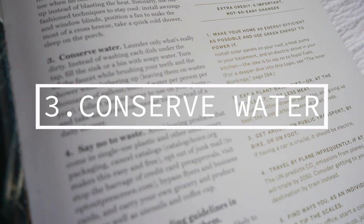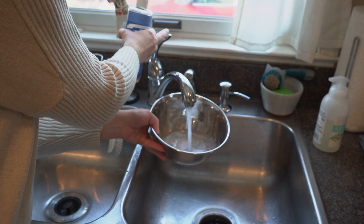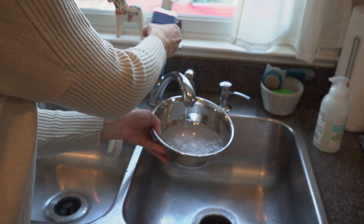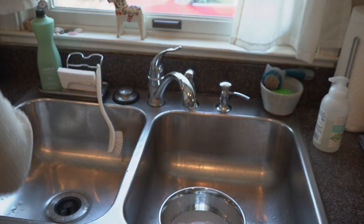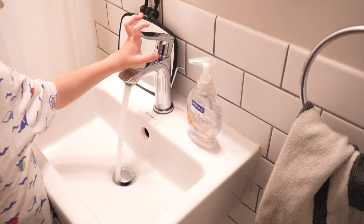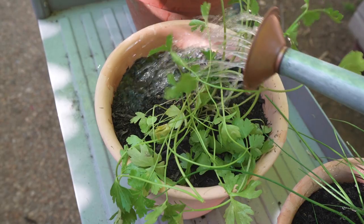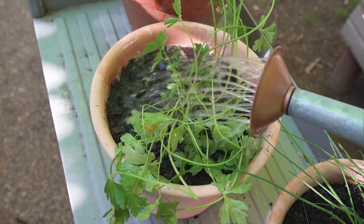The third easy habit is to conserve water. Launder only what's really dirty. Instead of washing each dish under the tap, fill the sink or bin with soapy water. Turn off the faucet while brushing your teeth, and shower while lathering up. Leaving them on wastes thousands of gallons and liters of water per person per year. Collect shower water to use on your plants and take an occasional sponge bath instead of a daily shower.